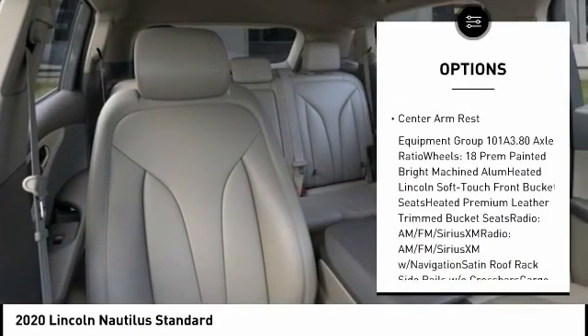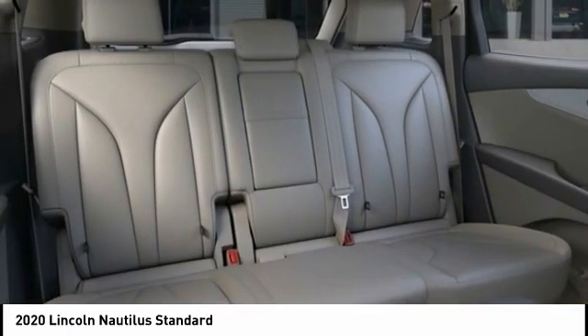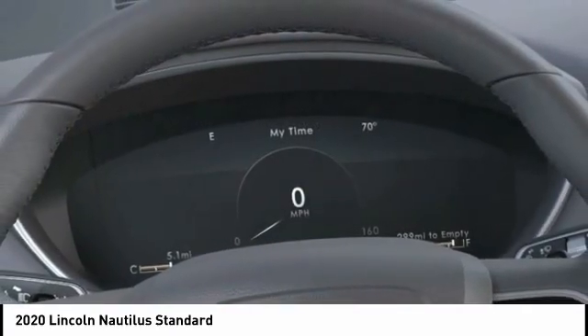Dual airbags, alloy wheels, power steering, four-wheel disc brakes, center armrest. This isn't just a vehicle, it's an experience. So stop in for a test drive today.